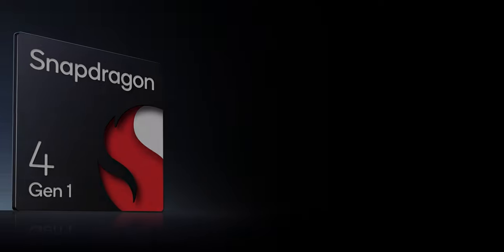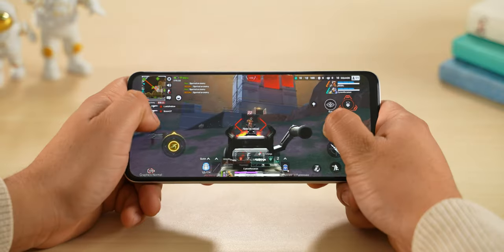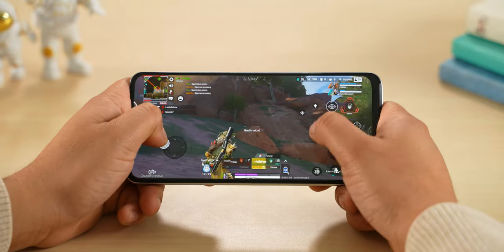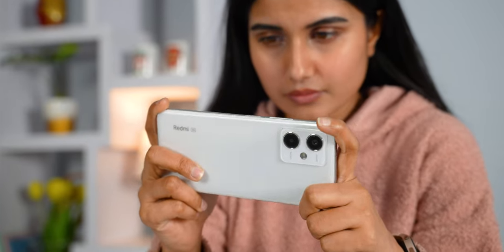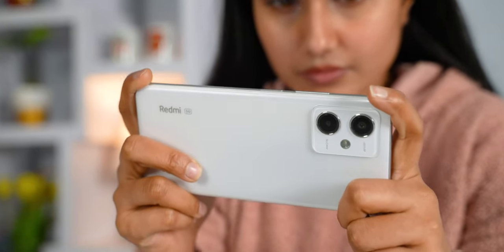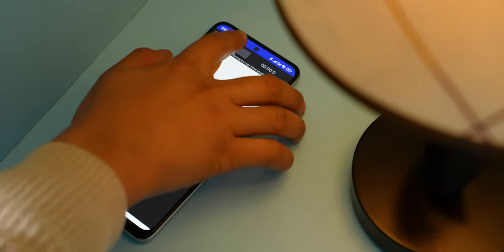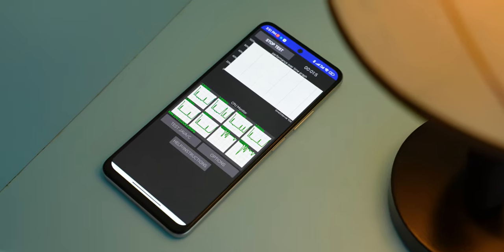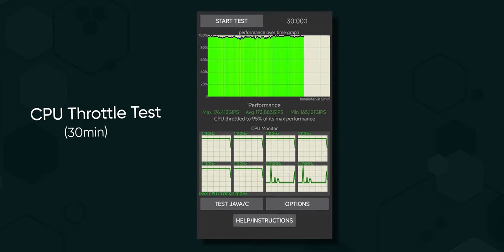The performance of this phone is good. The Snapdragon 4 Gen 1 chipset handles normal work well. For gaming, it's also a good option — PUBG, Call of Duty, etc. at high settings run smoothly. The heat management of this phone is also good. A CPU throttling test shows this phone maintains around 95% performance, which is why it has sustained performance.